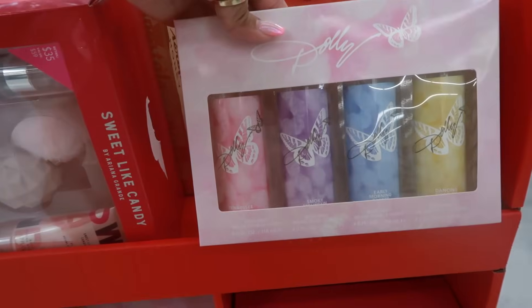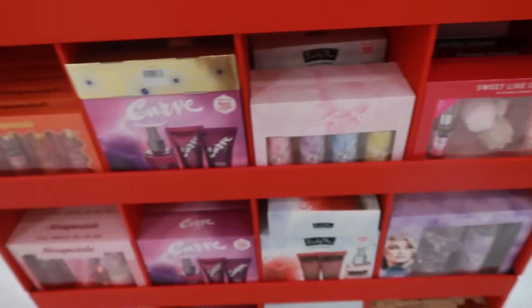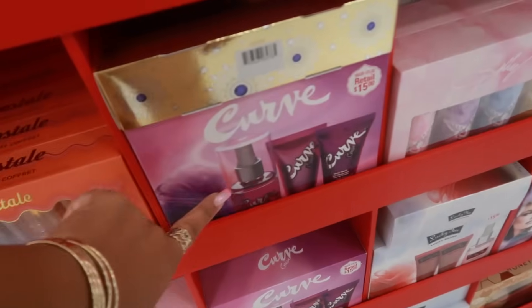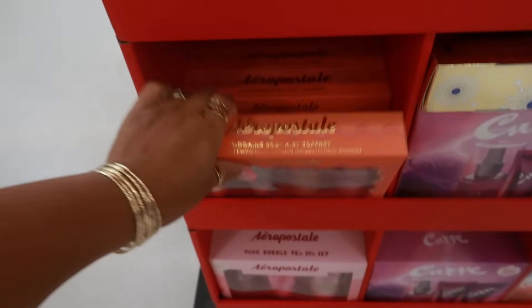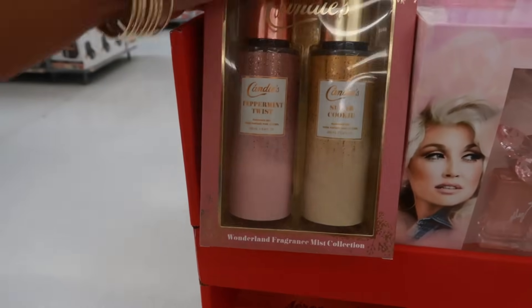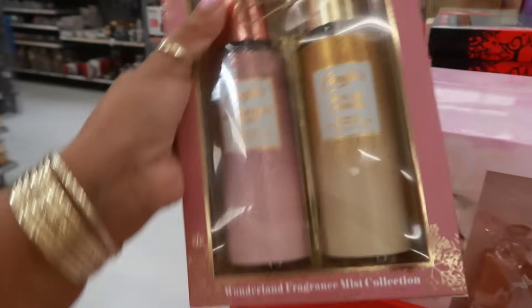You have Dolly Parton Smoky Mountain with a pretty butterfly on the top. You get the one on the top and then you get an extra one. I wonder what her perfume smells like. Sweet Light Candy — Ariana Grande, $35. Some smaller ones by Dolly. There's Curve, retail $15. Aeropostale Blooming Body Mist. There's Candies — Sugar Cookie or Peppermint Twist. I wonder what those smell like. And I think it's $35.